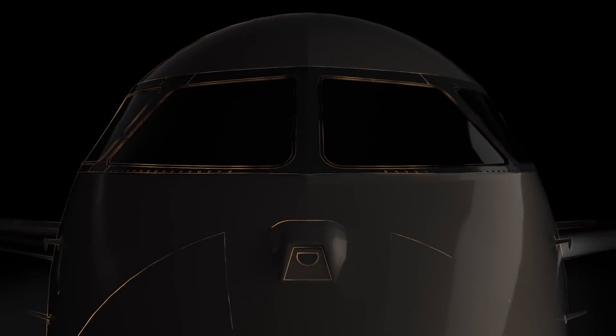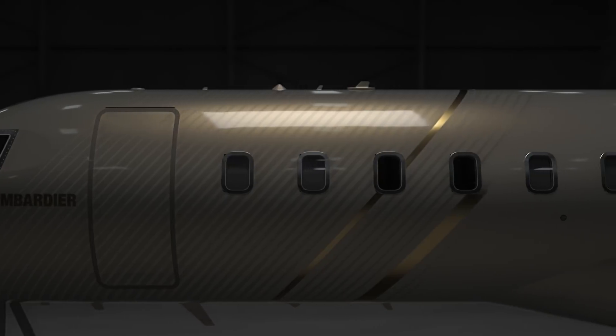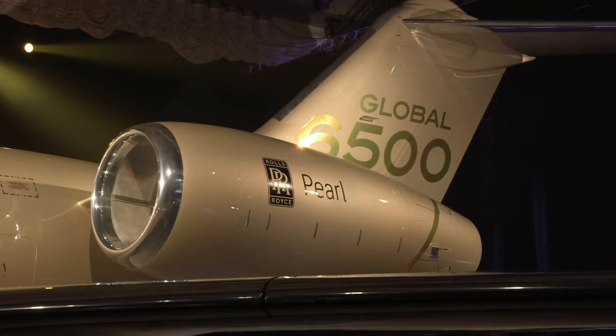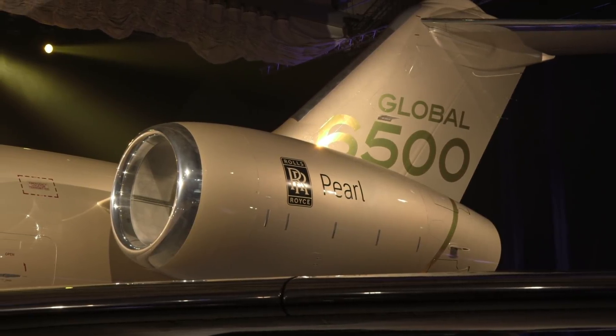The new aircraft will join the Global 5000 and 6000 on the production lines rather than supplanting them, and they will be powered by new 15,125-pound thrust Rolls-Royce Pearl engines.